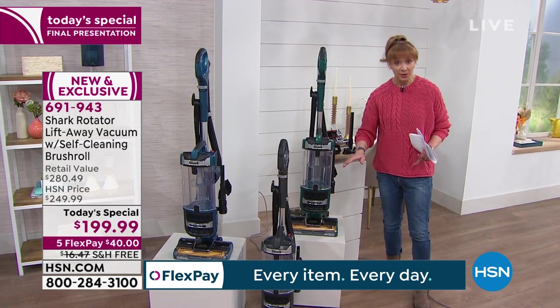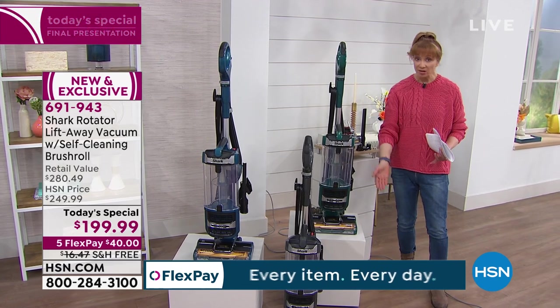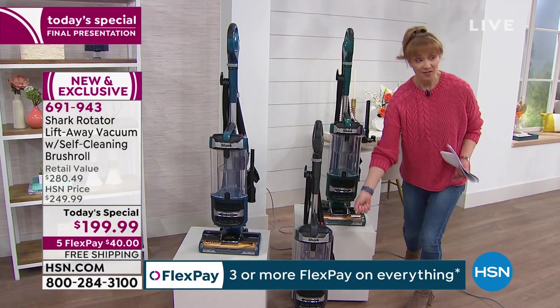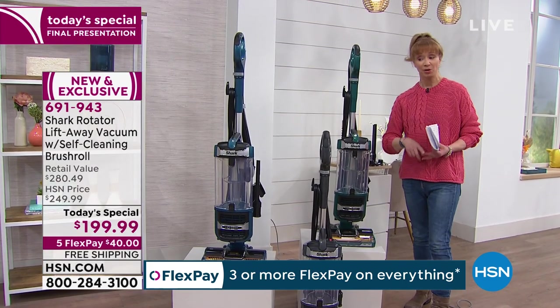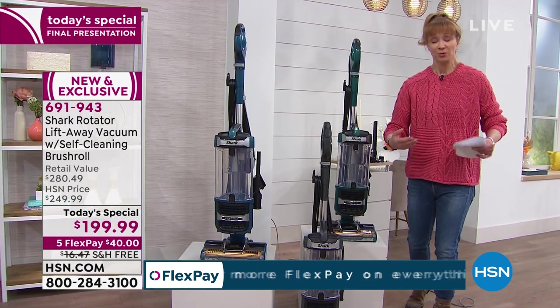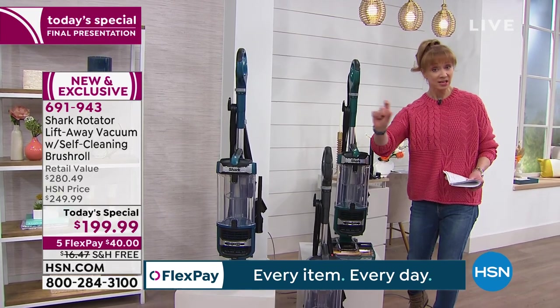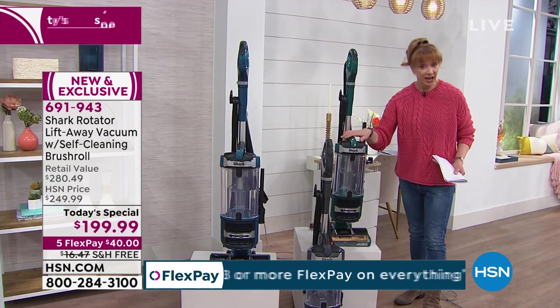And it's more than just for carpets — it's bare floors, tile, linoleum, it works on every surface. It's two vacuums in one because of that lift-off technology: it becomes your canister, it becomes your upright, it is your whole home cleaning system. It's as if it's a new vacuum every time you turn it on because that no-tangle technology always keeps that brush head free of debris.